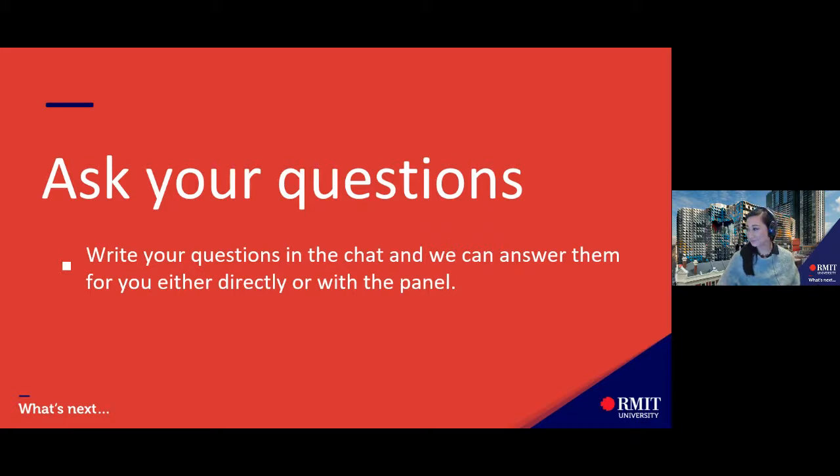We've had quite a few questions surrounding entry requirements. For more creative courses like fashion, you might be required to have selection requirements rather than an ATAR, and it differs from program to program. I'd recommend heading to our website, selecting the course you're interested in, scrolling to the bottom under 'additional requirements for entry' — you'll see all the selection task requirements for that specific course so you're prepared and ready to submit to VTAC.